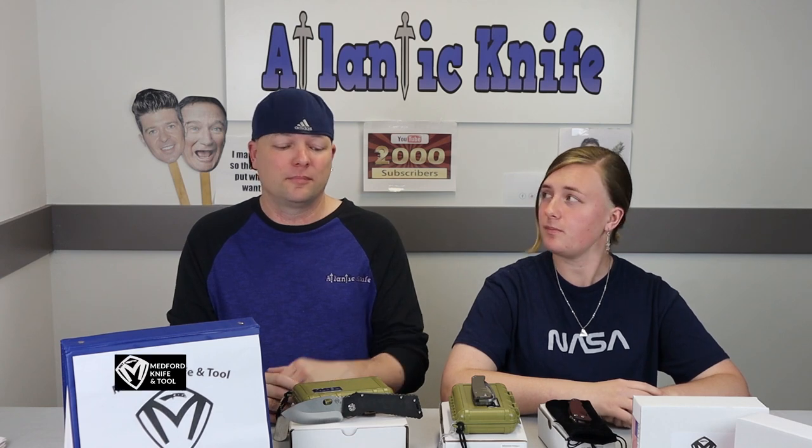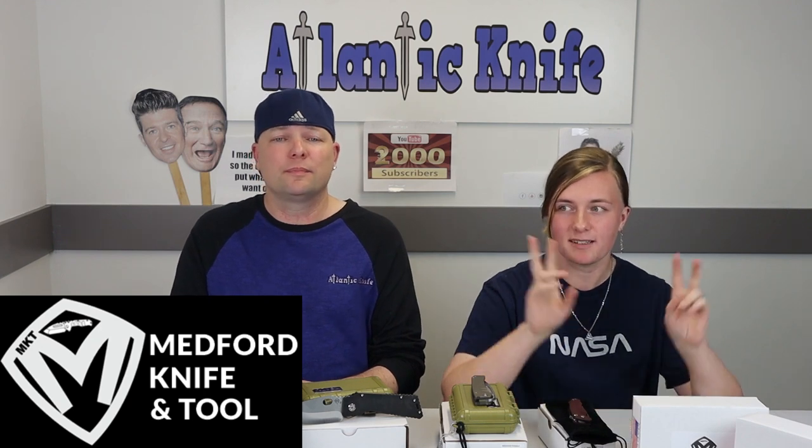Medford Knife and Tool! Well, it's about time, don't you think? We mentioned Mr. Medford quite frequently in our AK blade episodes, and we thought it was about time to give you guys some info on him, background on the company, and talk about some of the great knives. Directly from the man himself, welcome to the show this week: Mr. Greg Medford.